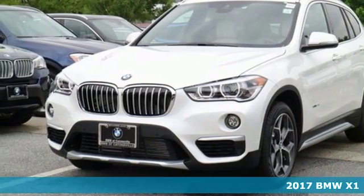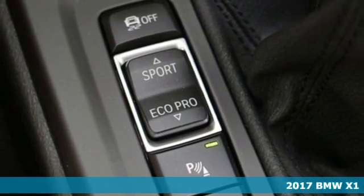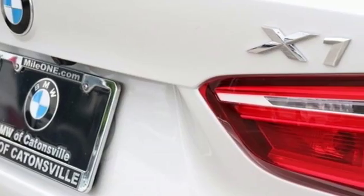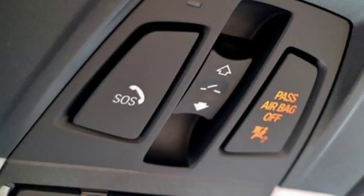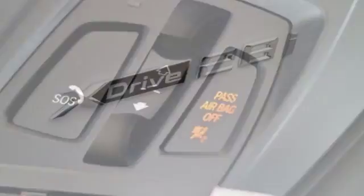Here's a 2017 BMW X1. After one adventure in this X1, you'll see it truly is a sports activity vehicle. It begins with the 2.0-liter BMW twin-power turbo engine providing the power. The class-leading cargo space and rear headroom defy the compact stature, so you don't have to leave anything or anyone behind.